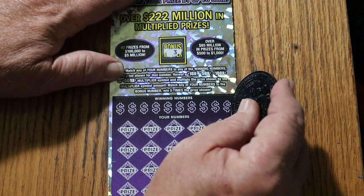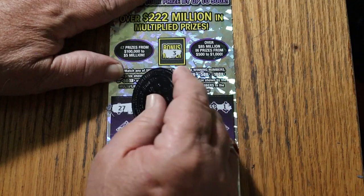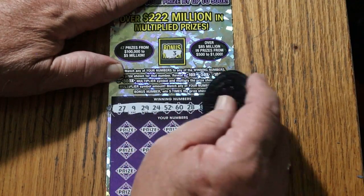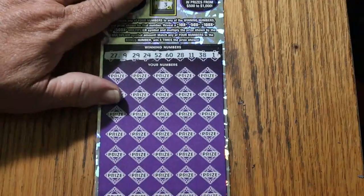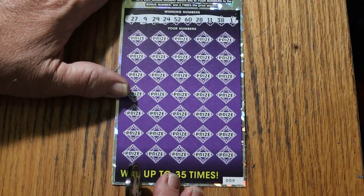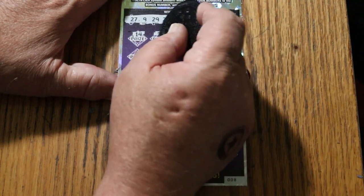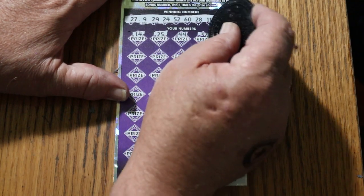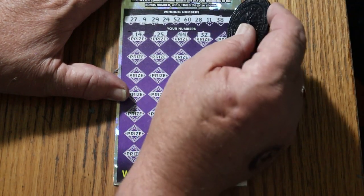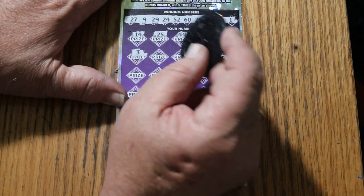Bonus number is going to be 3. Numbers are: 27, 9, 29, 24, 52, 60, 28, 11, 38, and 1 - with a bonus of number 3. Bonus number is going to be 14, 14, 25, 44 Club, randoms 32, 19, bonus number of 3. We've got it.